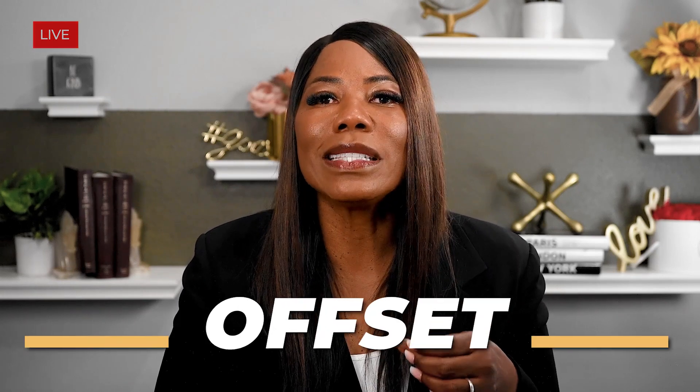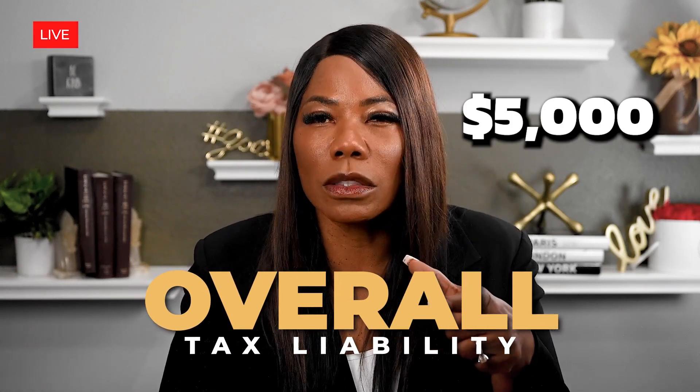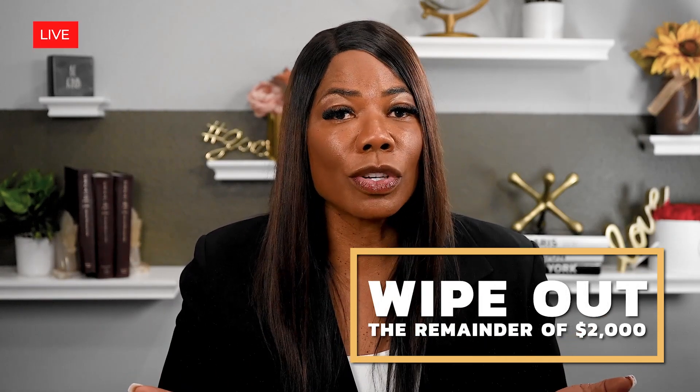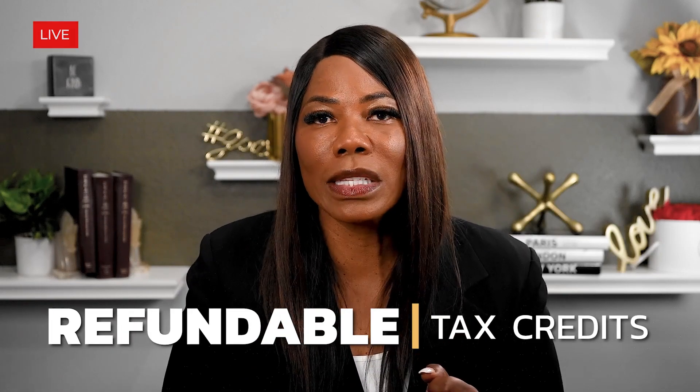Tax credits offset income tax. So when you are filing your income tax return, and say your overall tax liability is $5,000, and then you have maybe withheld out of your paycheck $3,000 — now you owe $2,000. A tax credit goes against that $2,000, meaning it can wipe it out. So if you have a $2,500 tax credit, it can wipe out the remainder of that $2,000 and you could get some actually refunded back into your pocket. That is why I love refundable tax credits, and the American Opportunity Tax Credit is refundable.